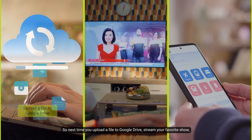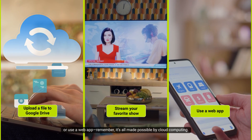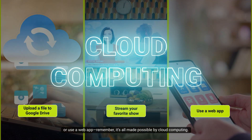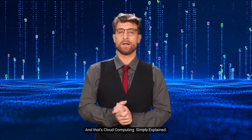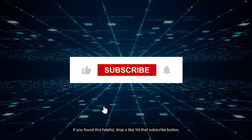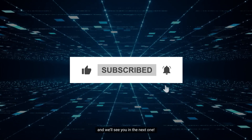So next time you upload a file to Google Drive, stream your favorite show, or use a web app, remember — it's all made possible by cloud computing. And that's cloud computing, simply explained. If you found this helpful, drop a like, hit that subscribe button, and we'll see you in the next one.